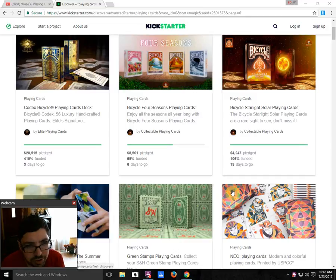First of all, we got the Bicycle Codex from Elite Playing Cards — that is well funded with 3 days to go. They recently released a limited edition collector's signature edition, only 288 being produced, with gilded edges — and obviously pricey.